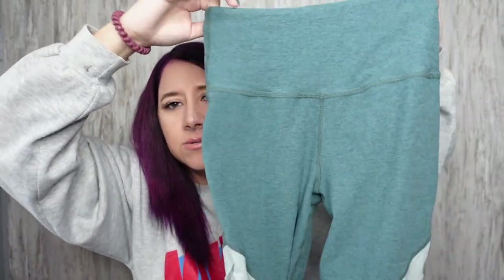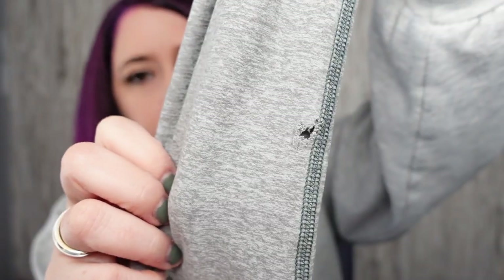I found some Beyond Yoga leggings. I feel like I've seen this brand — Beyond Yoga and Yogalicious — at my thrift store a ton but didn't know it was a good brand. My first time finding it, of course it has a flaw. They're a size small. The flaw is on the leg, so it's not too bad. Hopefully somebody will still buy them — they're so soft.